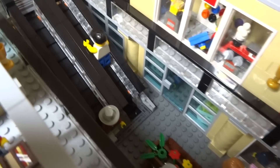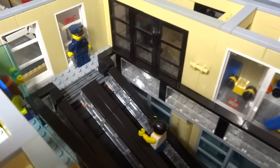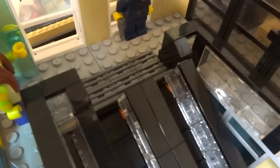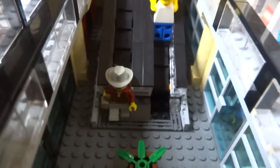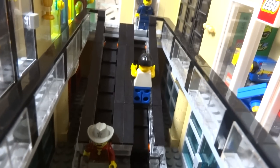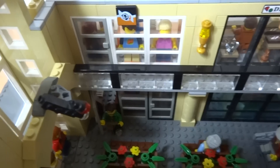Now we've looked at all of the stores inside the mall. There are a few extra details to highlight: here you can see a mall cop standing guard in case there's any trouble. You can also see how the escalators connect to the top floor, and again you get a nice view of the glass balcony, which looks really cool with all the other stores.